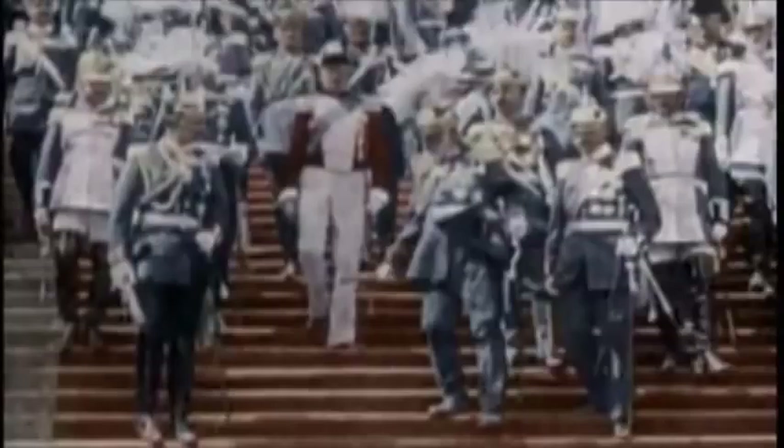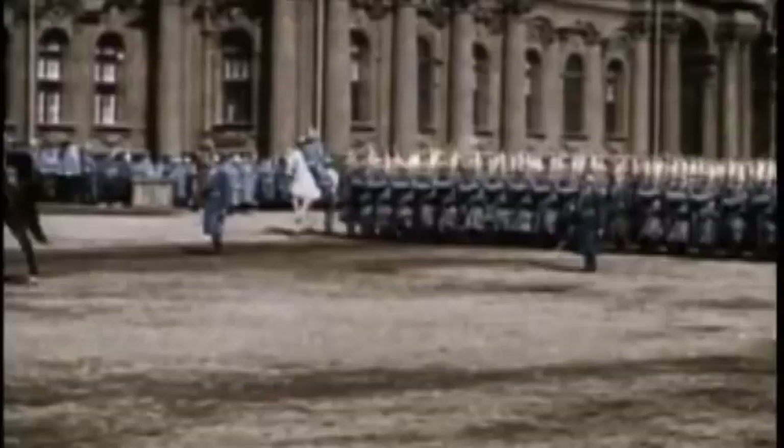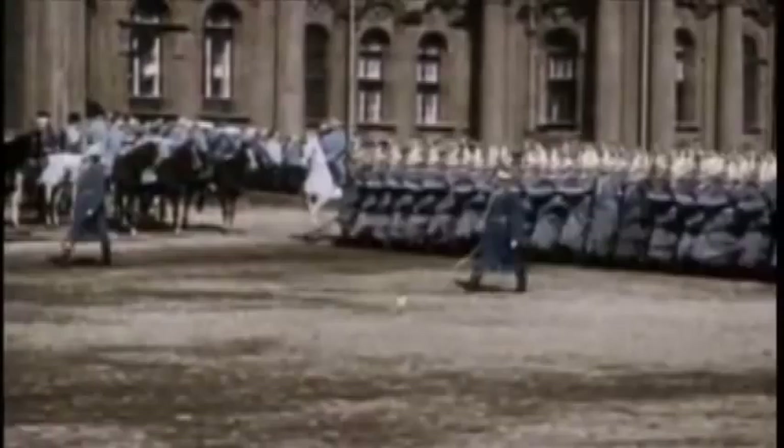Ever since he'd become Emperor of Germany in 1888, Kaiser Wilhelm II had been determined to build an overseas empire to rival other European nations. To acquire this empire, he needed to build a navy.